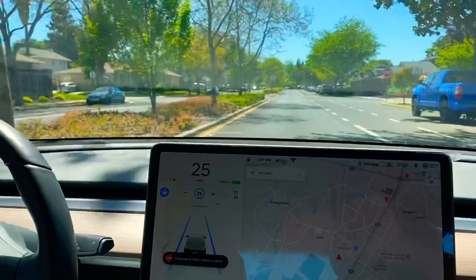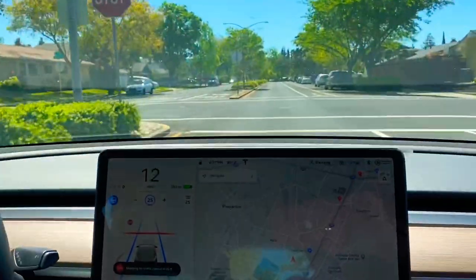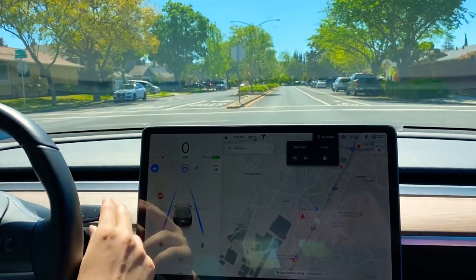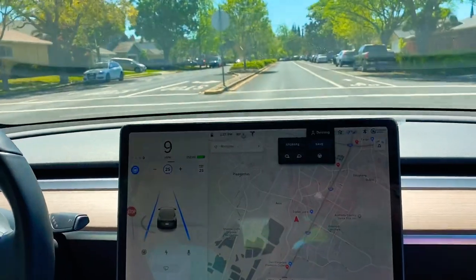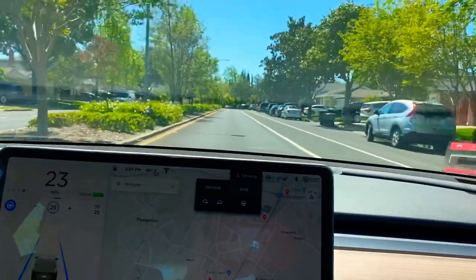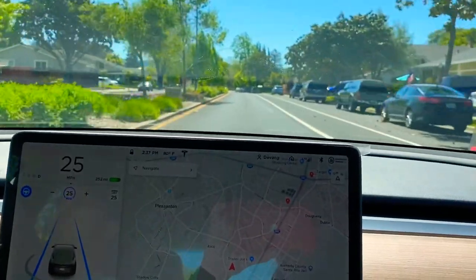We are approaching the stop sign — you can see it — and yes, the car has stopped completely. We have to push the gear to start it again. The car has started again, so let's see how it goes. So far so good, we are moving towards the next stop sign.